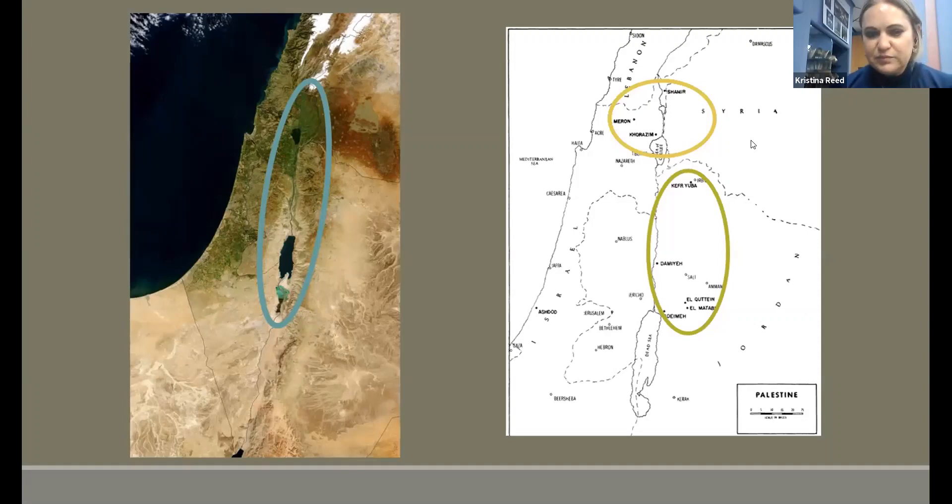In Jordan I'm working with the dolmens to the east of the Jordan River. You can see in yellow the clustering of dolmens in Jordan, and to the north of the Kinarat are the ones I'm working with in Israel — they go right up to the border of Lebanon. I'm not working with the ones in Syria and Lebanon at all.